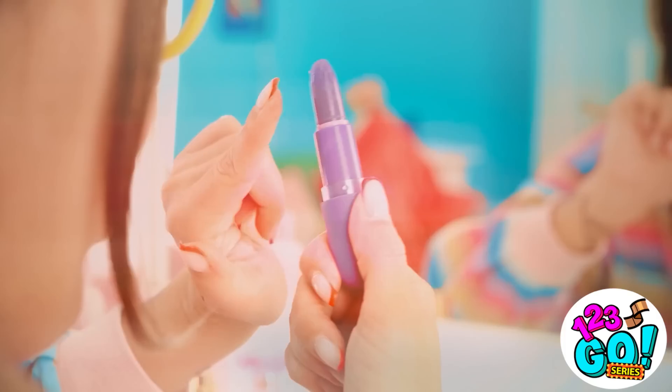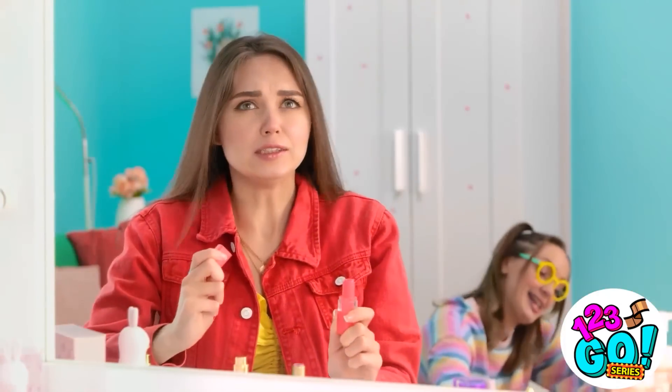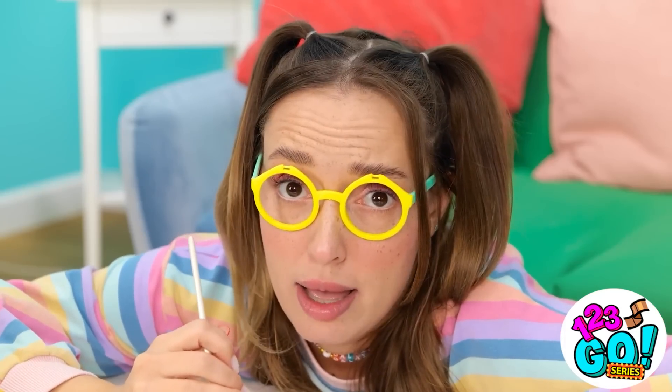This is so cool! Maybe Stacy won't notice. Let's try this one! I feel so pretty! I look like a model! She's so annoying! Hey! I didn't do it! I mean… Sup?